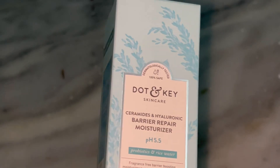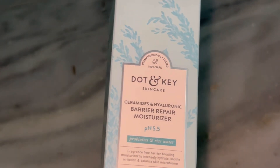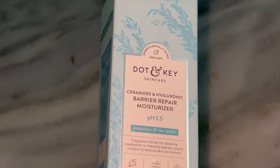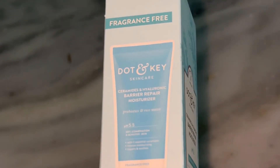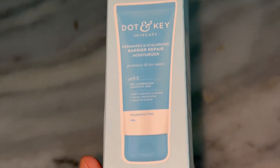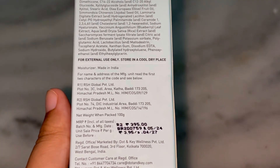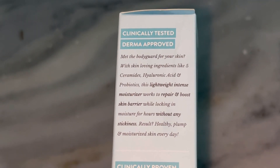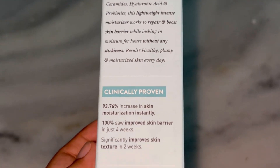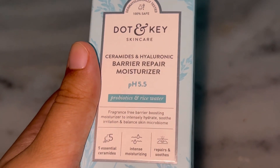Okay, so now for the juicy part — what results did I see? After using this ceramide cream for about three weeks, I have noticed a big difference in the overall hydration of my skin. My skin feels plumper and more moisturized, and I didn't have any irritation or breakouts while using it. One of the biggest improvements I saw was in my skin barrier — I have combination skin that sometimes feels tight especially around the cheeks, but after consistent use that dryness really disappeared.